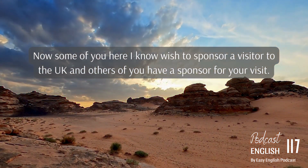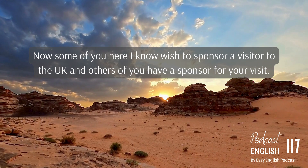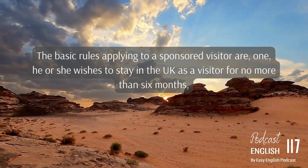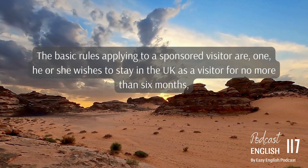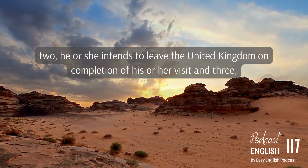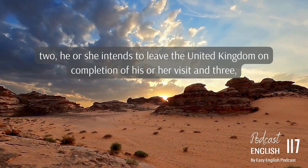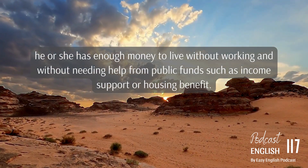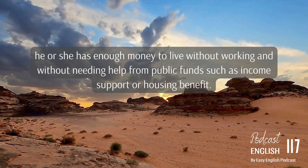Some of you here wish to sponsor a visitor to the UK, and others of you have a sponsor for your visit. The basic rules applying to a sponsored visitor are: one, he or she wishes to stay in the UK as a visitor for no more than six months; two, he or she intends to leave the United Kingdom on completion of the visit; and three, he or she has enough money to live without working and without needing help from public funds, such as income support or housing benefit.